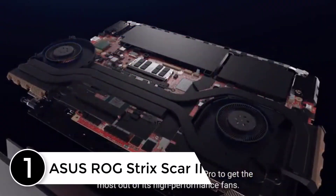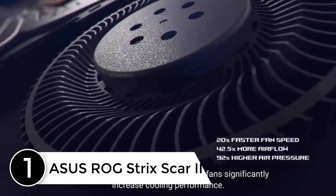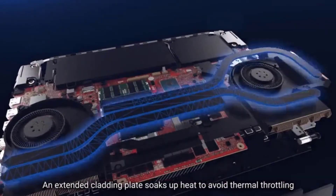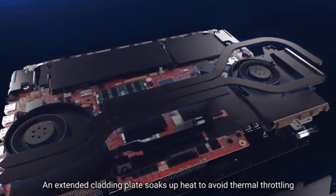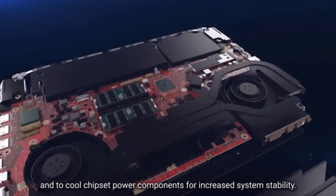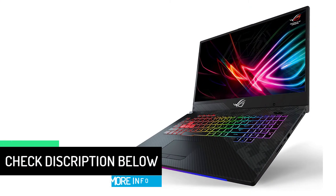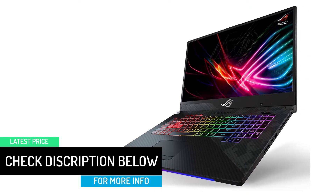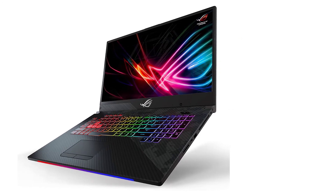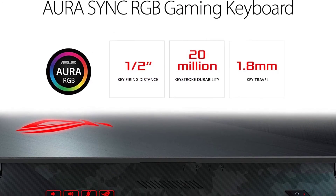At number 1: the ASUS ROG STRIX SCAR 2. ASUS has always maintained innovation in each product it manufactures. The ASUS ROG SCAR is loaded with lots of features but still manages to stay compact and portable — truly a fusion of style and performance. Even though it comes with a large 17.3-inch screen, it is lighter than many comparable laptops, and there are lots of features that will impress an experienced pen tester. It is designed with the Intel Core i7 processor, 512GB NVMe SSD, 16GB RAM, and an additional 1TB storage.